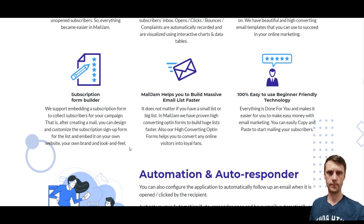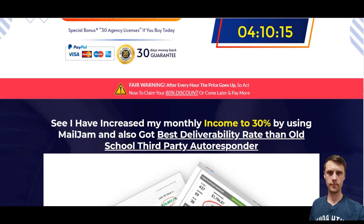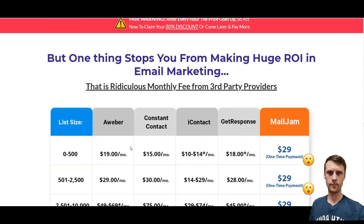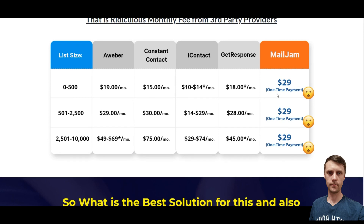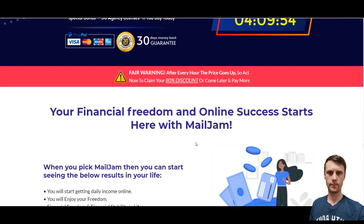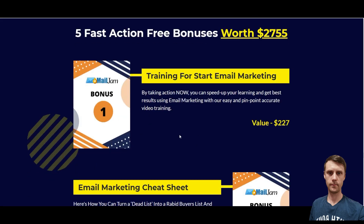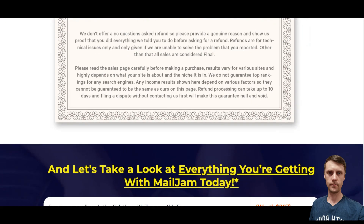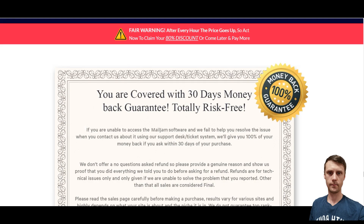It's 100% easy to use and beginner friendly. Here you can read some testimonials and also look at the comparison. It's just a $29 one-time payment, and the list size is unlimited. You will also get a lot of bonuses from the vendor and my exclusive bonuses. Besides, it's a 30-day money back guarantee.